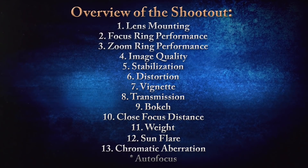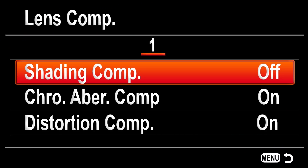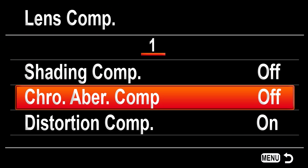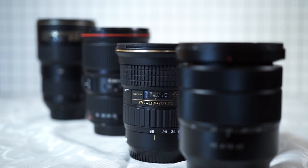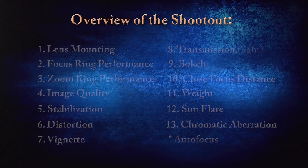Before we begin, here is a quick overview of the main categories of the shootout. Note that this video has videography in mind, and chapter selections are available in the video description so you can skip ahead to whatever test you want. All in-camera lens compensations will be disabled at all times. Whenever I say or show the Tokina lens at 16mm, it really means 17mm — so just beware of that. Let's get started.